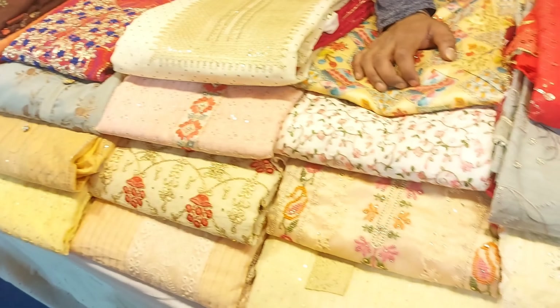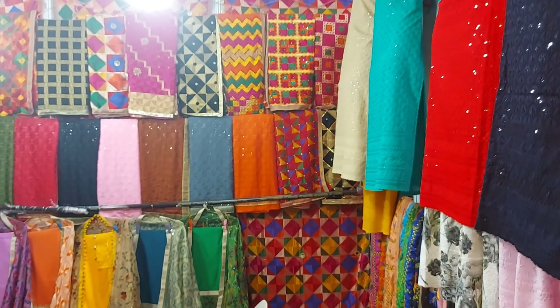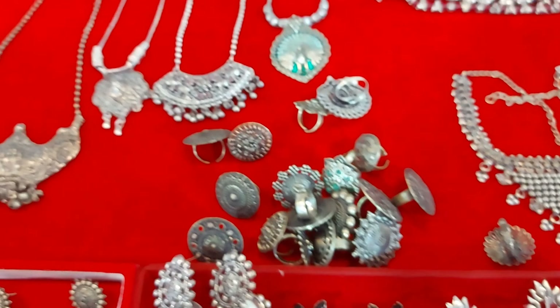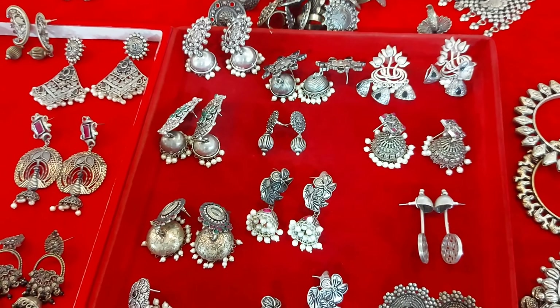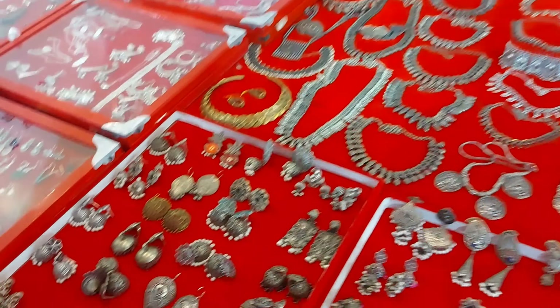This stall was from Punjab — they had a wide range of suits and phulkari dupattas. And there was this stall which had a complete range of silver oxidized jewelry — they had earrings, rings, bracelets, chokers and a lot more.